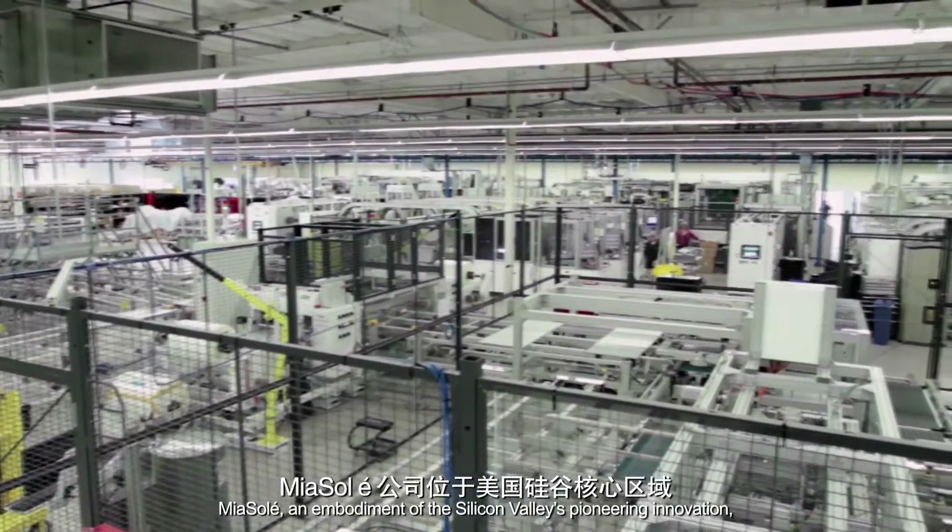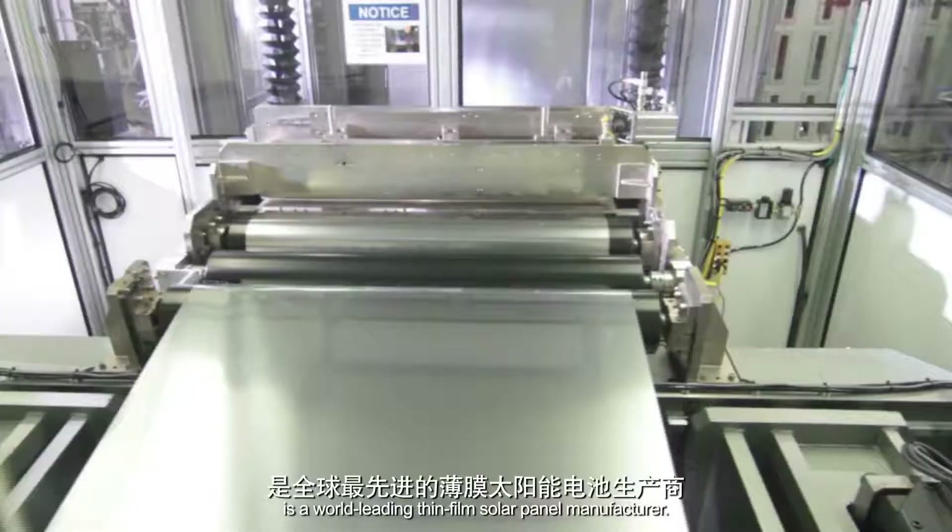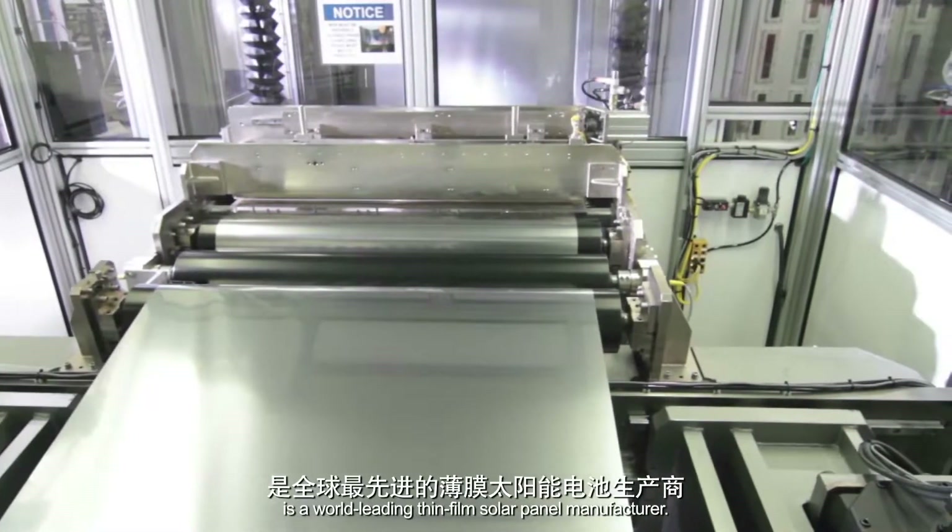Mia Soleil, an embodiment of Silicon Valley's pioneering innovation, is a world-leading thin film solar panel manufacturer.